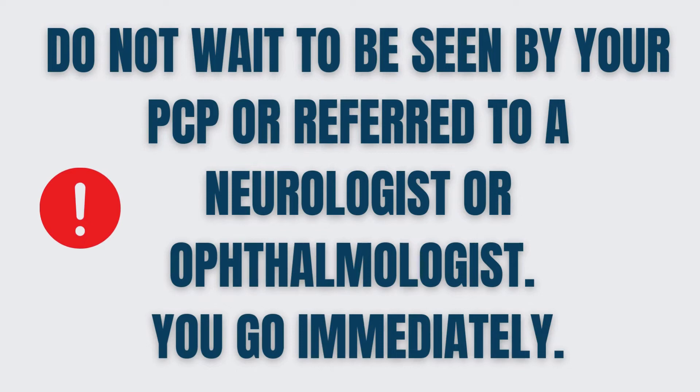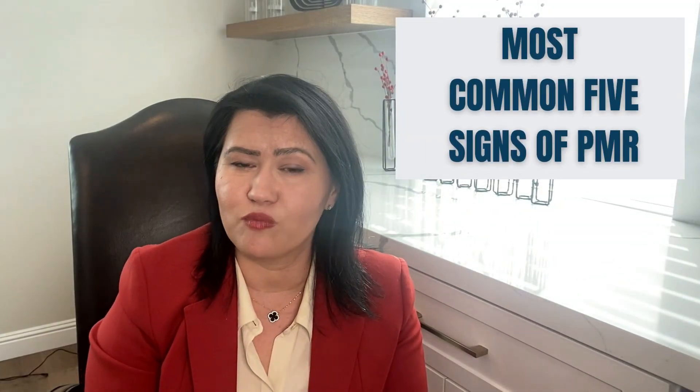You should not wait to be seen by your primary care physician, or wait to be referred to a neurologist or ophthalmologist — you have to be evaluated immediately. Those are the most common 5 signs of Polymyalgia rheumatica. If you develop any of these signs, you should contact your primary care physician or a rheumatologist directly, or you are welcome to check out our practice and get the help you need when you need it the most.